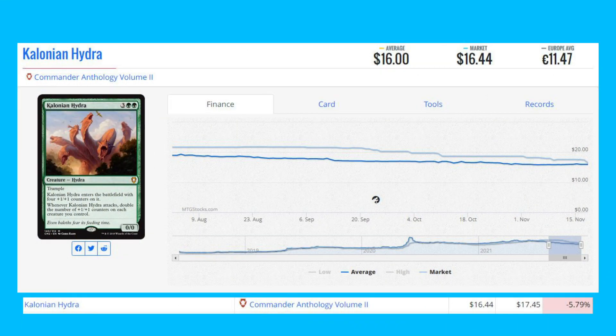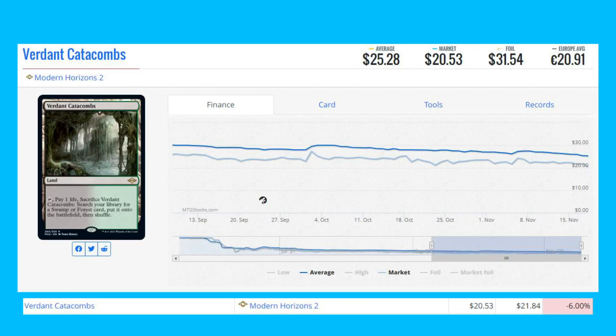Starting the loser list with Colonial Hydra from Commander Anthology Volume 2 — this card is down 5.79% today, from $17.45 to $16.44. Next loser is Verdant Catacombs, the Modern Horizons 2 reprint of this fetch land, down 6% from $21.84 to $20.53.